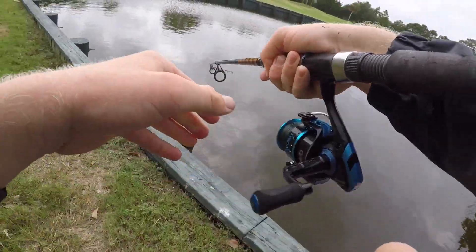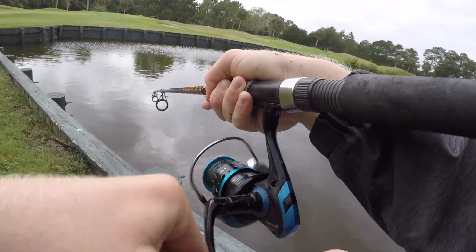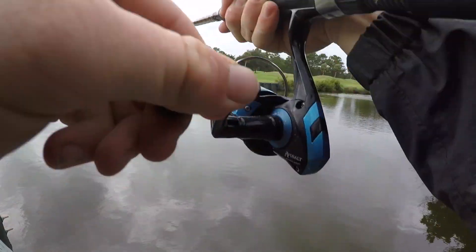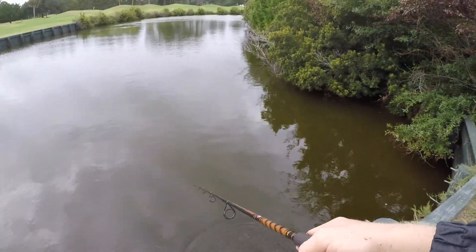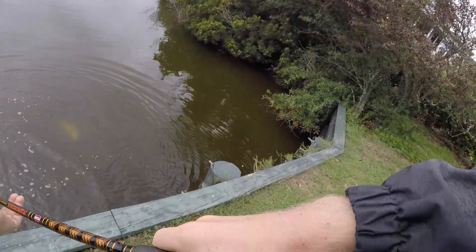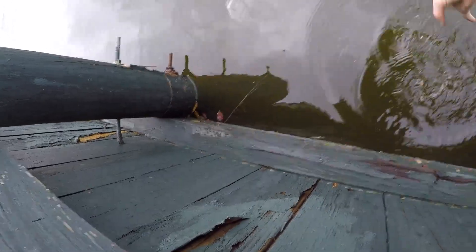Not a ladyfish. Probably a red. Red — ooh, nice red! Decent red. There he is — little slot red, 17 inches or so. There he goes.